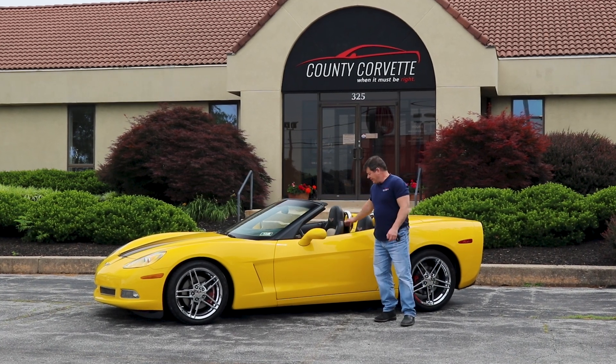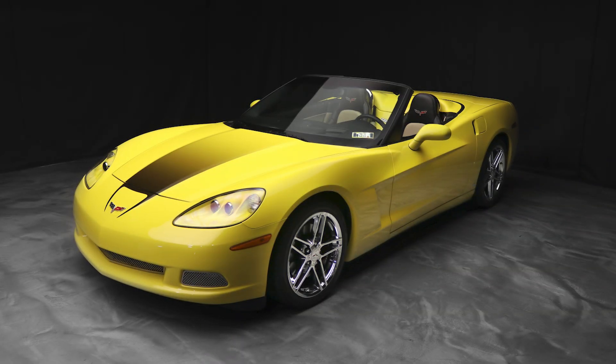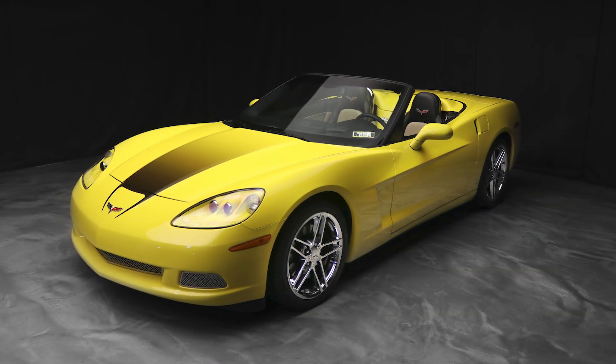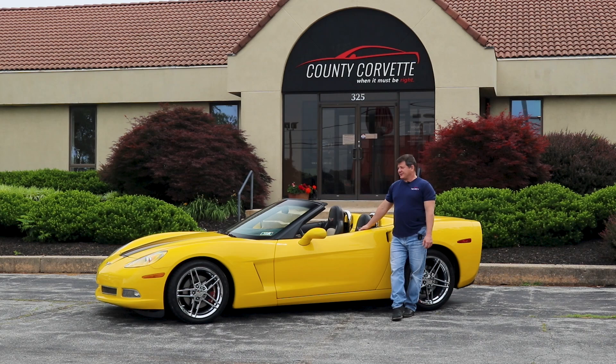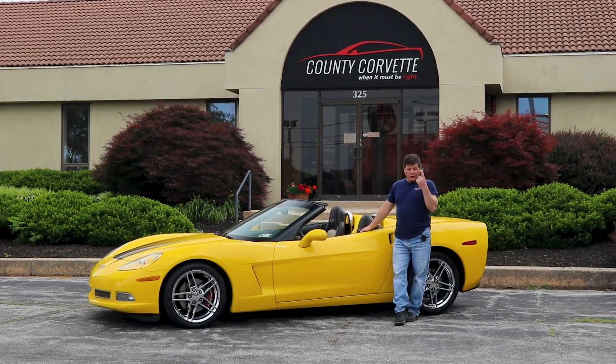Hi everybody, Jim from County Corvette here. I have a 2008 yellow automatic 3LT convertible. This car has 13,199 miles and it's a one-owner car.